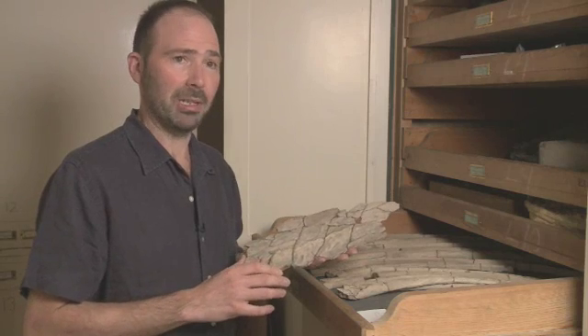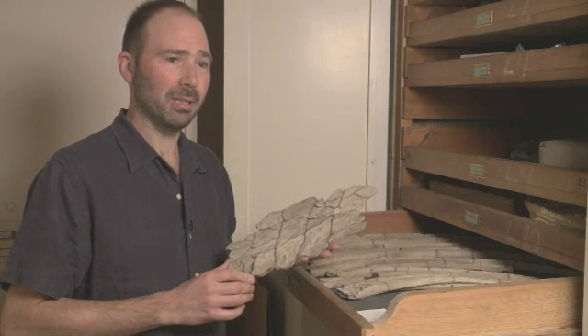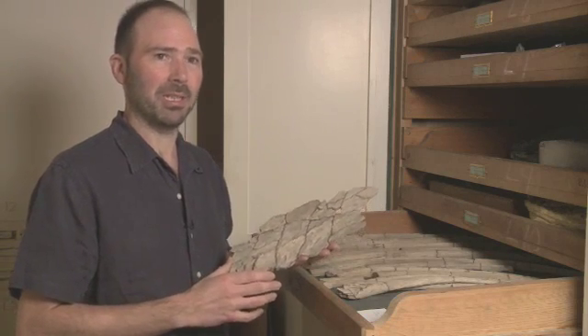Recently, my colleague Jeff Liston, who's researching this fish, came down to Leicester to give a talk. Seeing as he knows more about this fish than anybody else, we thought we'd go and talk to him and see what he could tell us.